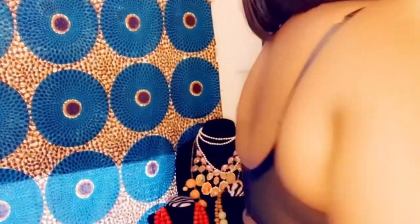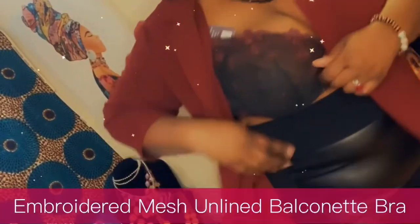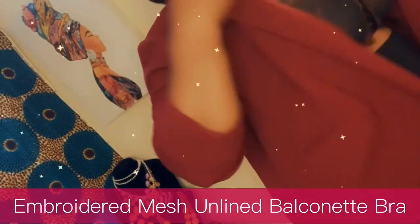Next up is the Unlined Balconette Embroidered Mesh in Black for $38.99. This is my favorite of my purchases — I never thought I'd buy a sheer bra, but yet here we are. I paired it with my faux leather skirt from Calvin Klein. The blazer is from Stitch Fix — I do a lot of unboxing videos with Stitch Fix. And the pumps are burgundy suede shoes from Chinese Laundry.